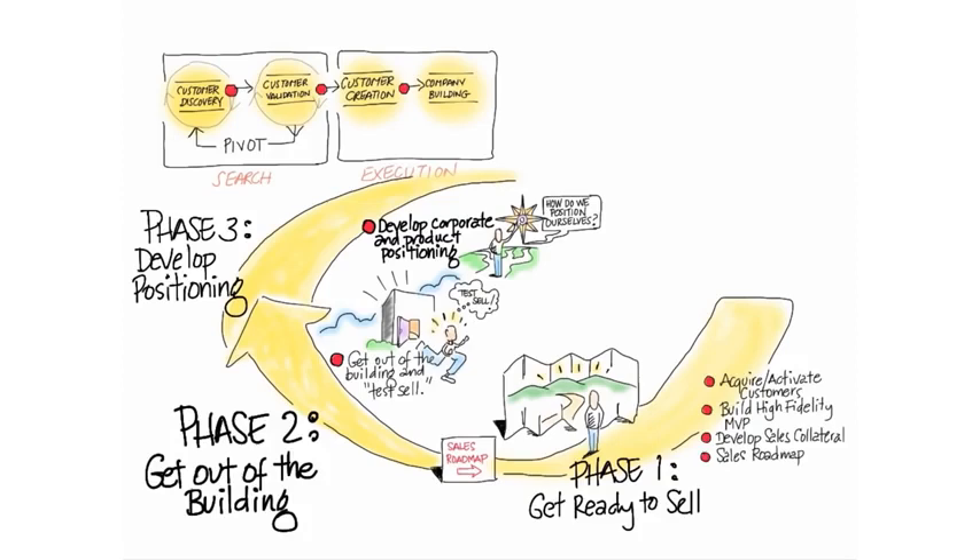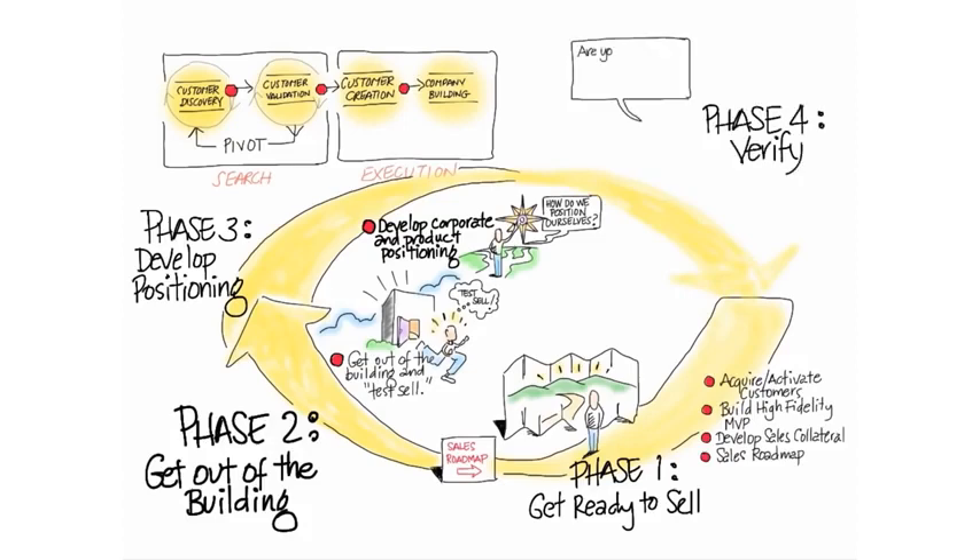You're going to develop both corporate and product positioning, and you're going to do this way before you ever spend money on external PR agencies, by actually listening to your own customers. Then in phase four, you're going to verify or repeat, and you're going to see if you're ready to start scaling sales and marketing spending in customer creation, which is the most expensive part of a startup.